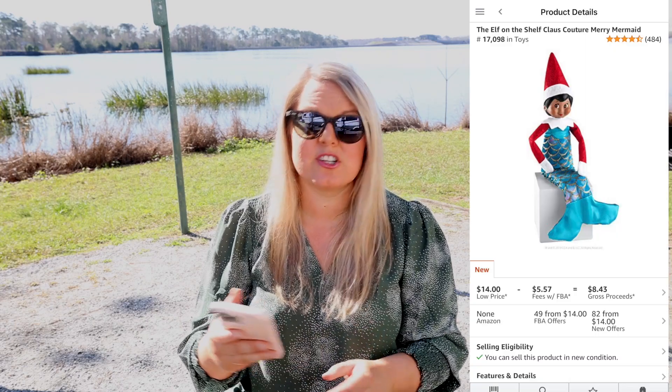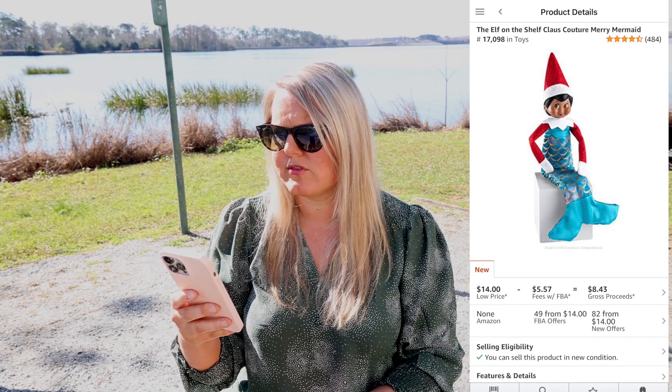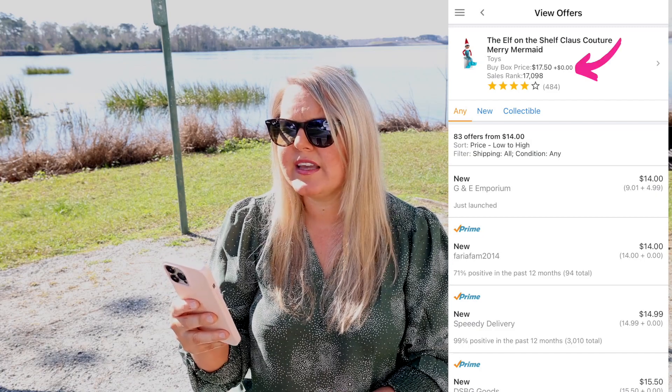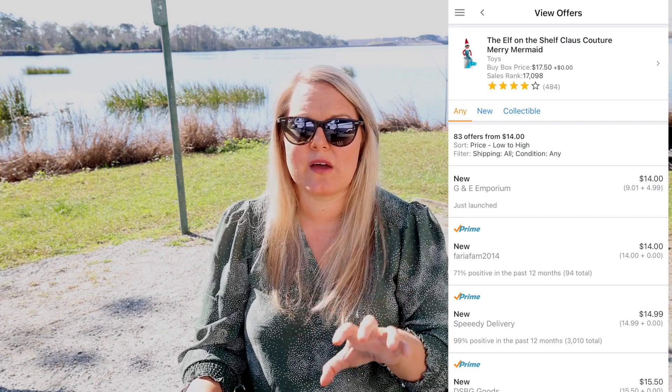Seller hack number five is a little tricky and involves some risk. If you see an item like this Elf on the Shelf mermaid outfit where the low price shows $14 and the FBA offer is $14, but when you click through to see sellers, the buy box at the top shows $17.50 — that's important. What that means is that customers shopping Amazon right now are being shown the $17.50 offer. Because of that, you could potentially sell it at $17.50 as well.